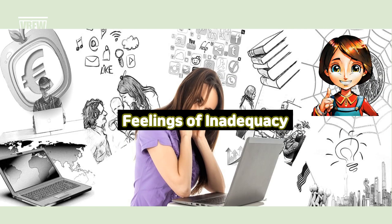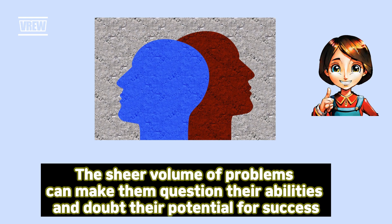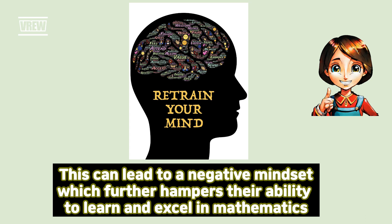Feelings of inadequacy. When students encounter a math book filled with problems, they may feel overwhelmed and inadequate. The sheer volume of problems can make them question their abilities and doubt their potential for success. This can lead to a negative mindset, which further hampers their ability to learn and excel in mathematics.